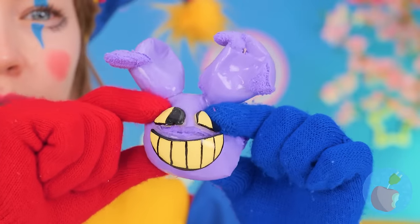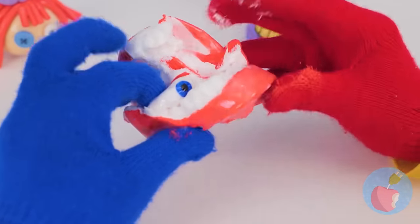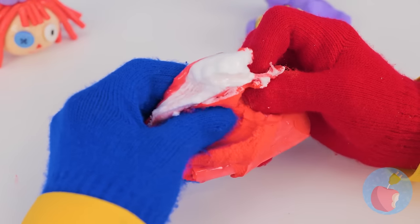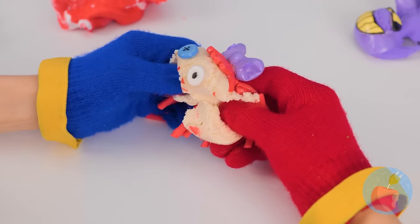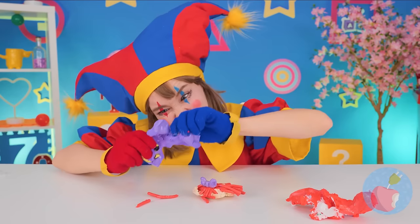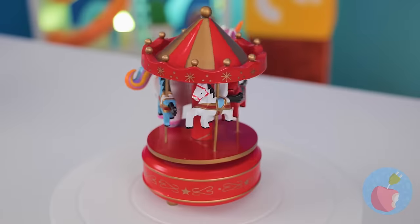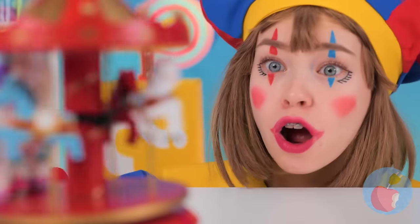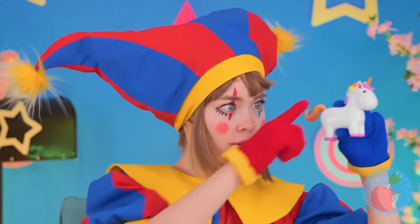Let's see how far we can stretch these guys! Pomni's gonna squeeze them until she can't even recognize them anymore! A merry-go-round! They're so fun! But this pony's not like the others!